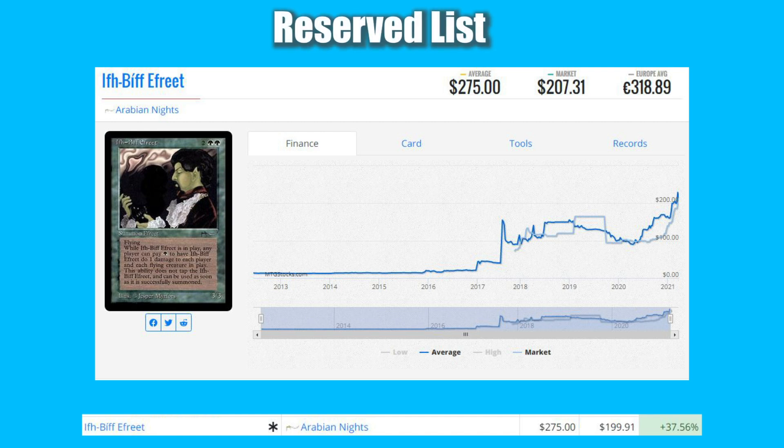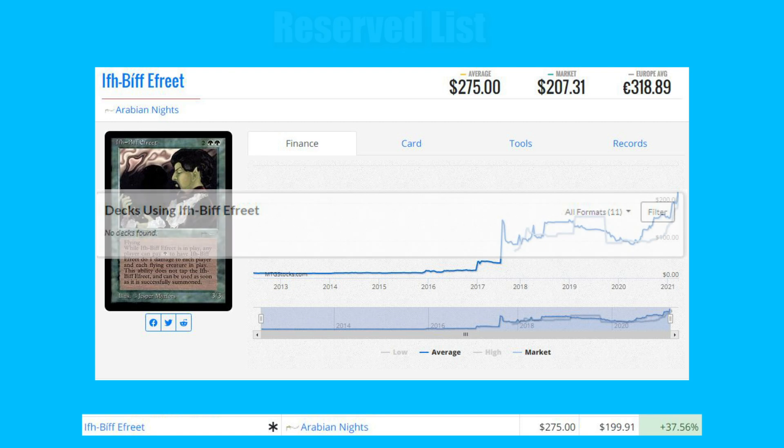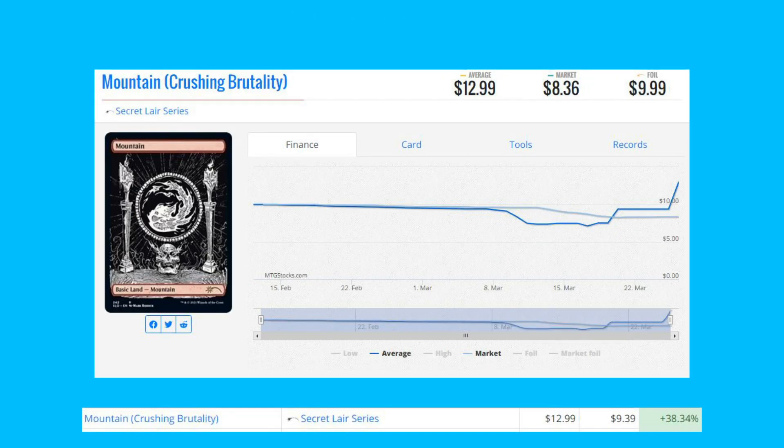The next card is Ifh-Bíff Efreet — very hard to say that one fast — from Arabian Nights. This is our first reserve list card on the list, up 37.56% from $199.91 to $275. There are no decks that use this, but it is a reserve list card from Arabian Nights.